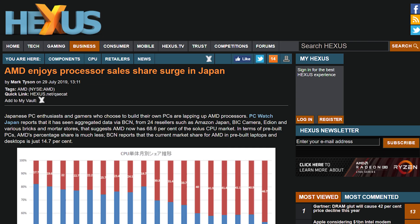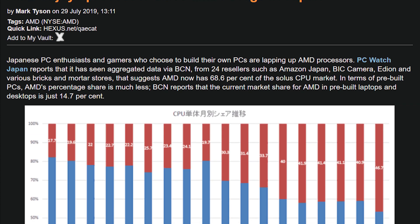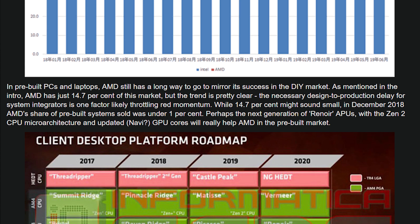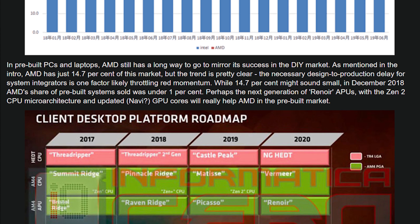Let's talk about more AMD stuff. There have been reports coming out of Japan regarding PC sales, at least when it comes to solo CPU sales. AMD is taking a 69% advantage over Intel's 31%. However, Intel is technically shipping more chips because they're in pre-built systems and OEMs and all that kind of stuff. But AMD is selling direct to the consumer more often than not when it comes to Japan.